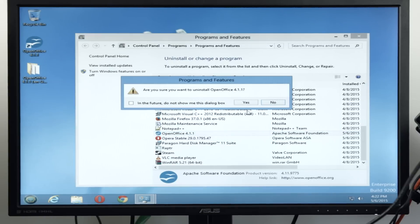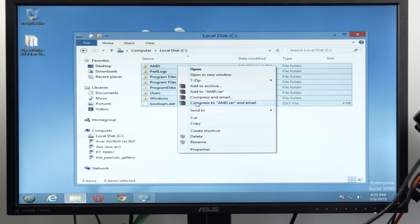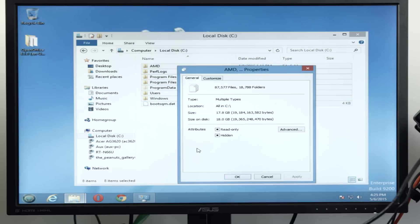Next up was timing how long it takes to uninstall OpenOffice. Then after OpenOffice was uninstalled, timing how long it takes to calculate the size of the C drive. Both of these tests were an attempt to represent how long a fairly standard task would take on each of these drives.